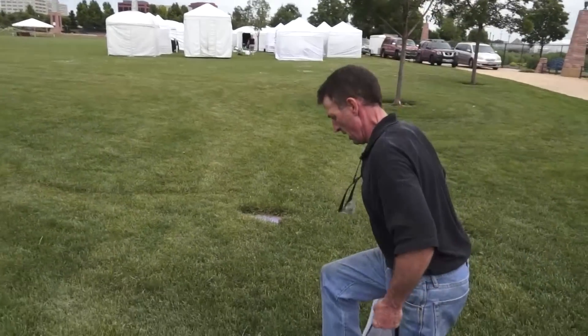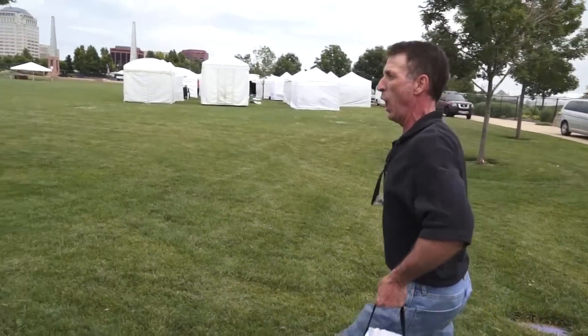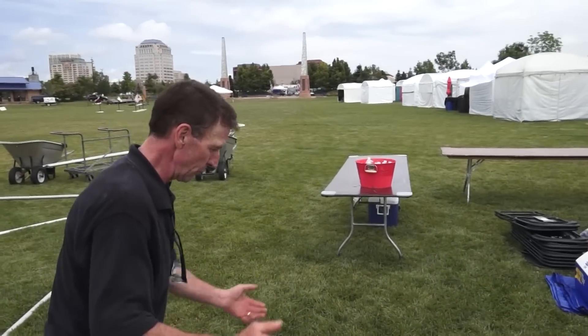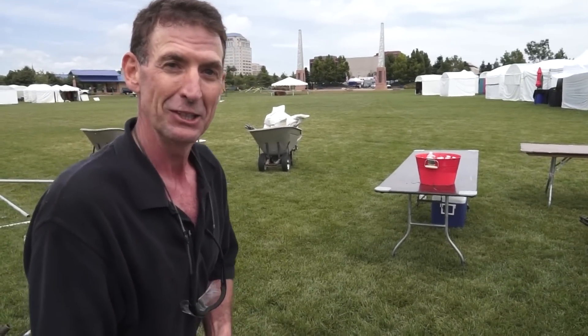We're doing a little behind-the-scenes work right now down here at America the Beautiful Park getting set up for the 11th annual Pikes Peak Art and Music Festival. If you do like this, it's an excellent sandbag workout — walk all the way. We've done our job, delivered these to Pikes Peak Arts Council, and we'll be back tomorrow for the Arts Fest to shoot some more scenes of these sandbags in action.